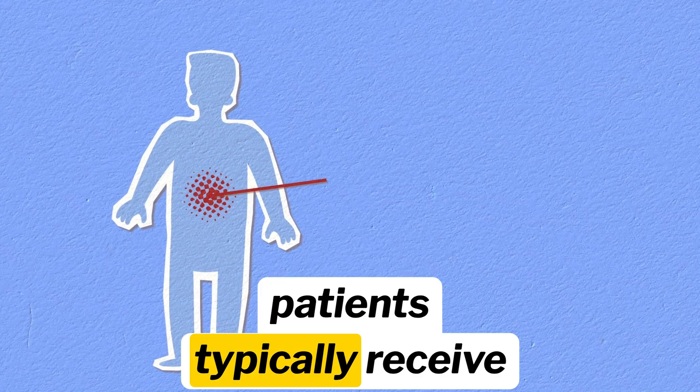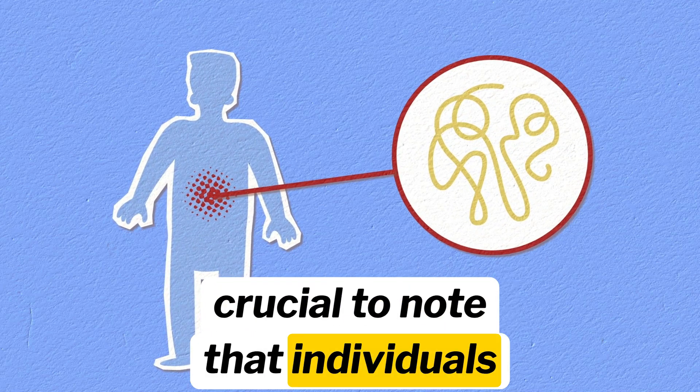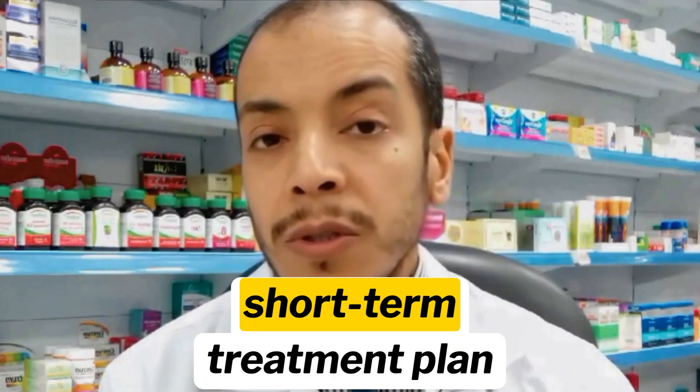When it comes to dosing, adult patients typically receive a standard dose of 200 to 400 milligrams every 6 to 8 hours as needed. It is crucial to note that individuals should not exceed 1200 milligrams within a 24-hour period, unless directed otherwise by a healthcare professional, especially in a short-term treatment plan.